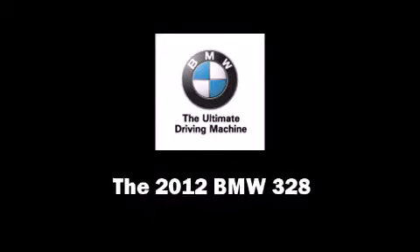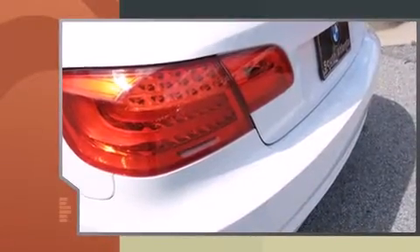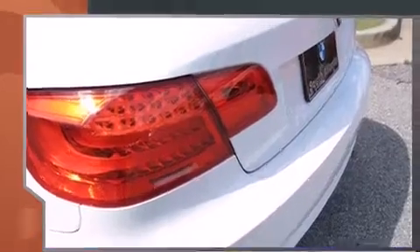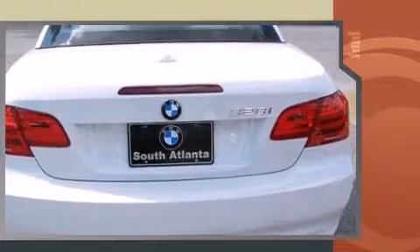Discerning drivers will appreciate the 2012 BMW 328. This two-door, four-passenger convertible is ready to drive off the showroom floor. BMW made sure to keep road handling and sportiness at the top of its priority list.